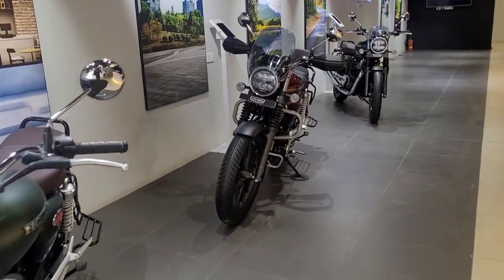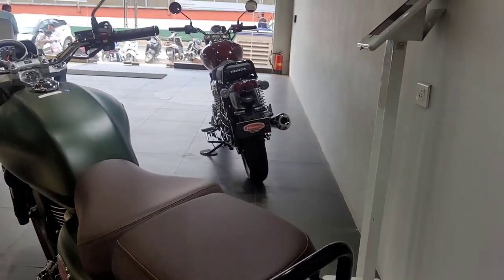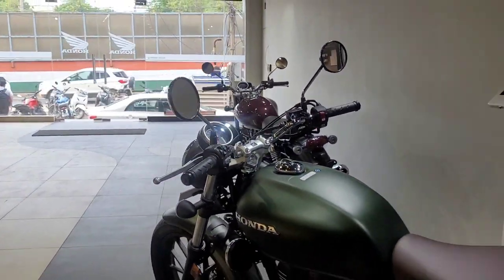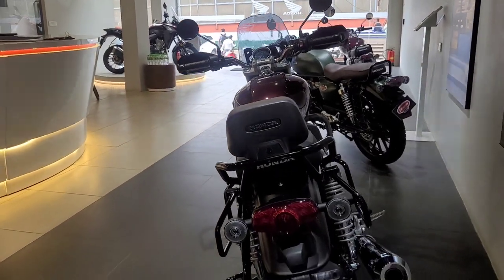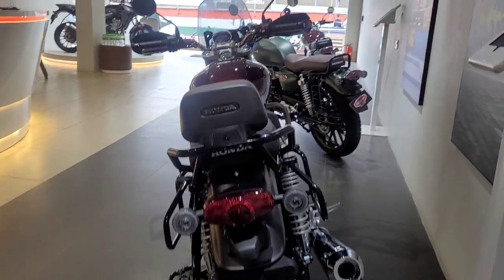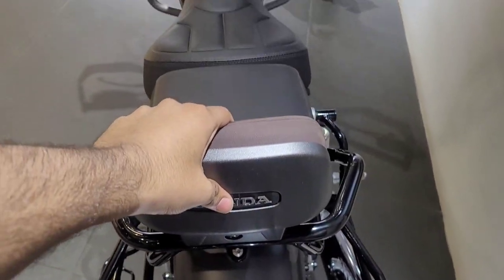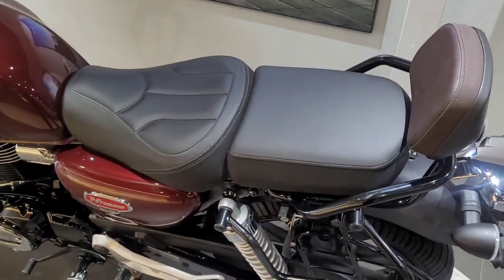If you compare it from the back, it looks very much like the Highness — very simple and sober without accessories. With the backrest fitted, it looks like this. The bulky look behind the Honda Highness is completely transformed with this kit.